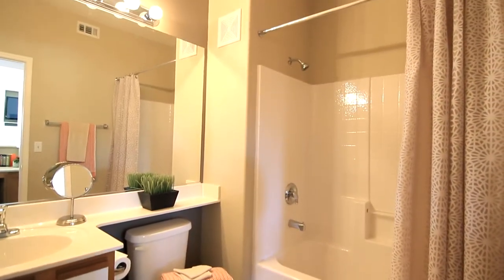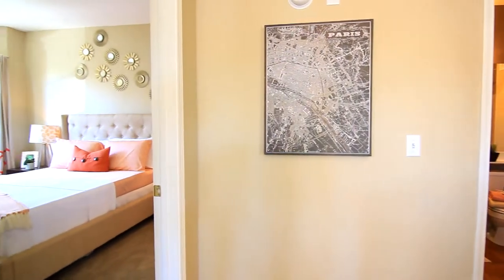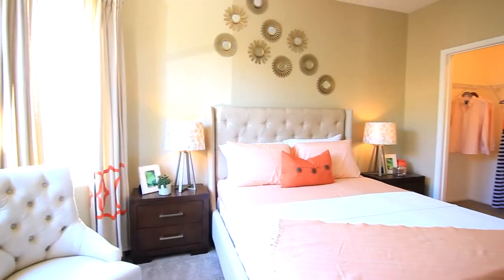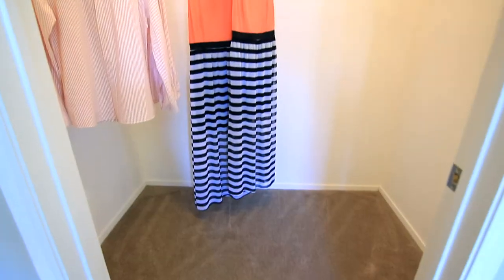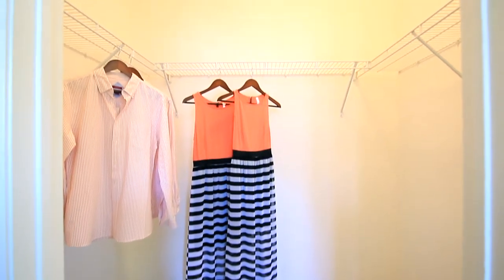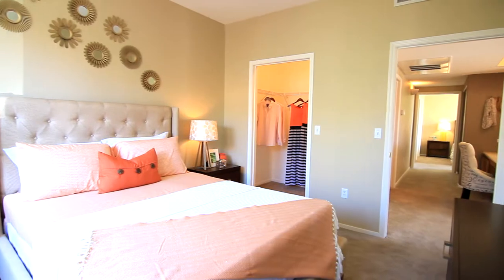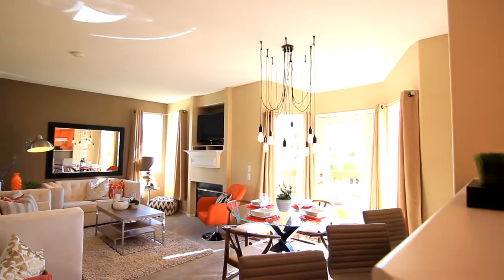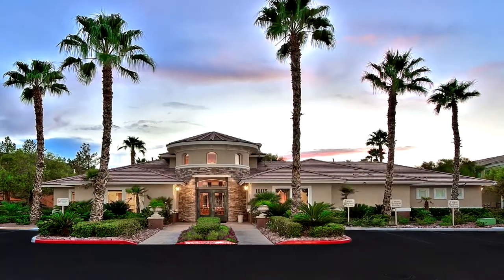A second bedroom is sunny and bright with windows that allow light to maximize the size of the room. This walk-in closet has enough space to organize any wardrobe. The Salerno — a well-contemplated floor plan designed for comfortable living and easy entertaining. Welcome home to Positano.